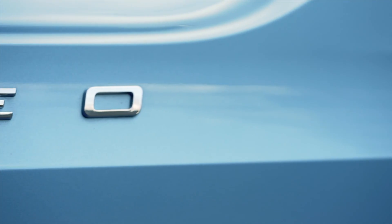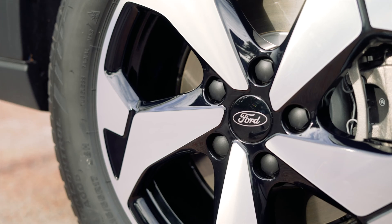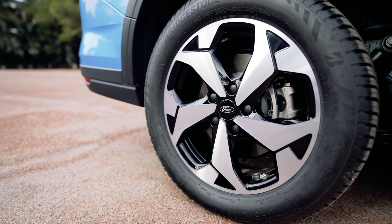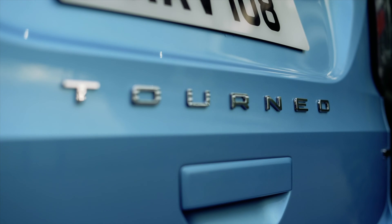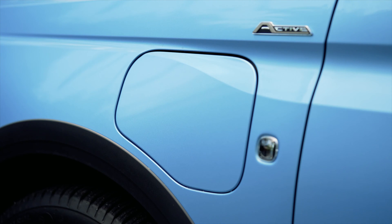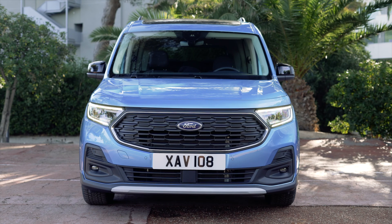The smooth lines and sculpted bodywork contribute to a dynamic and streamlined appearance while also enhancing fuel economy. To enhance versatility and practicality, the Tourneo Connect PHEV comes equipped with functional roof rails, allowing drivers to easily attach roof-mounted accessories such as bike racks, cargo boxes, or roof baskets.